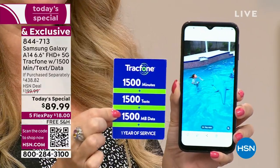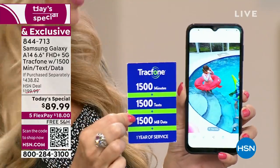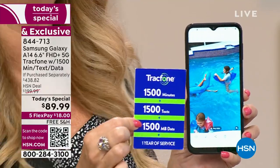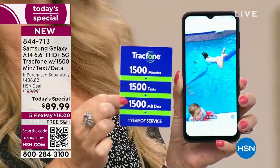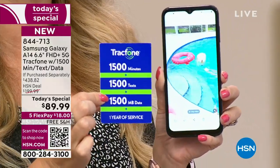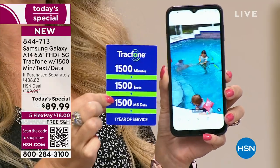You have an entire year to activate. So if you're putting these away for the holidays or for loved ones with birthdays or special occasions coming up in the next few months, you can give this to them whenever it's convenient for you.